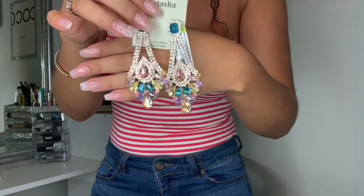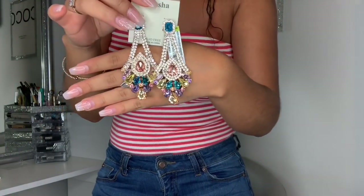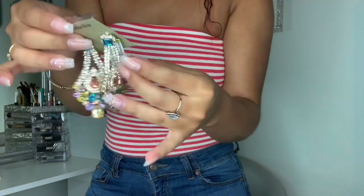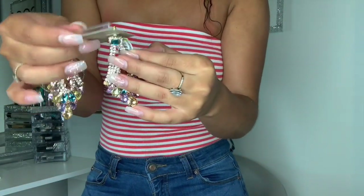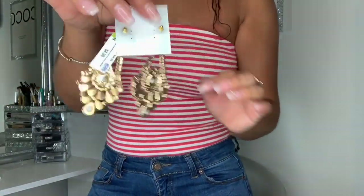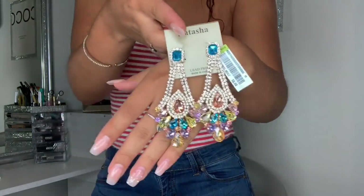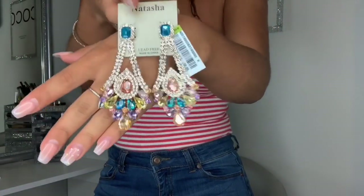I also got these earrings, which I thought were really, really cute. I figured something like this would cost so much money elsewhere, but I literally only paid $8.99 for them. I love the gold inside and all the colors — you can see that little lime green pop.